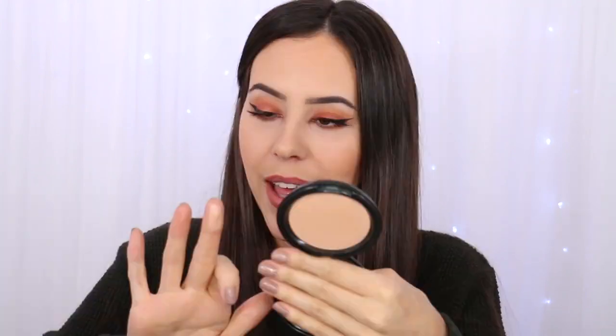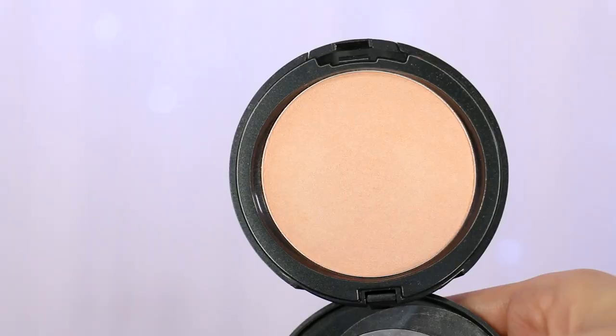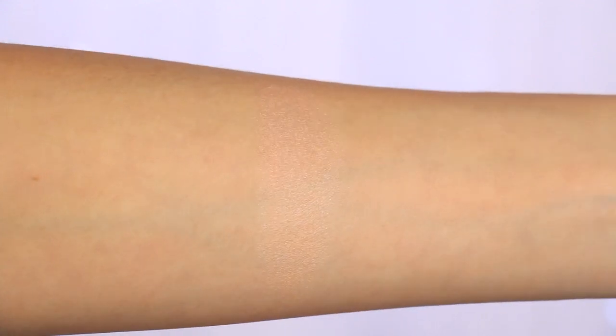I'm still totally into highlighters, but I like natural ones I can wear on a daily basis that aren't going to blind my coworkers — not too glittery or frosty. When I saw this one by Cover FX in the color Moonlight, I knew I needed to get it. The packaging isn't that cute, but in the pan it looks dark-ish; when you swatch it, it's pretty light. What I love about it is how natural it looks — a really nice natural glow. It's not shimmery, not glittery, so I can wear this on a daily basis without feeling like it's too much.